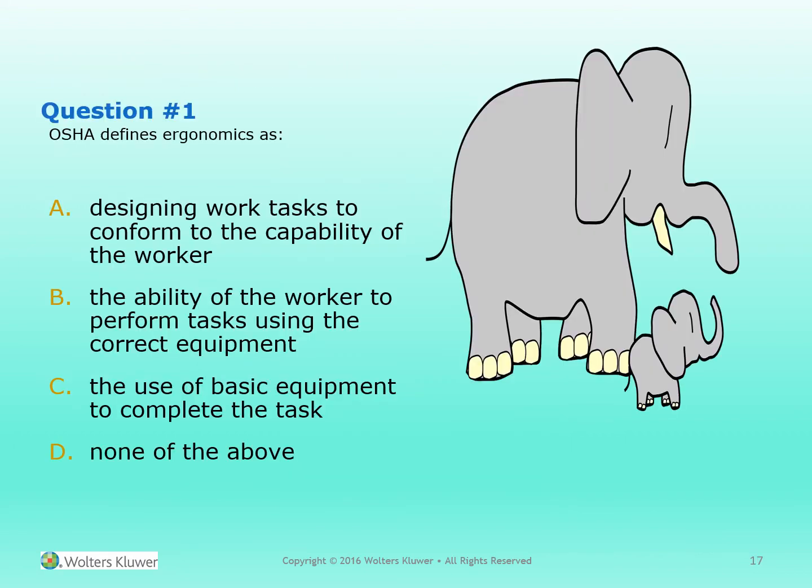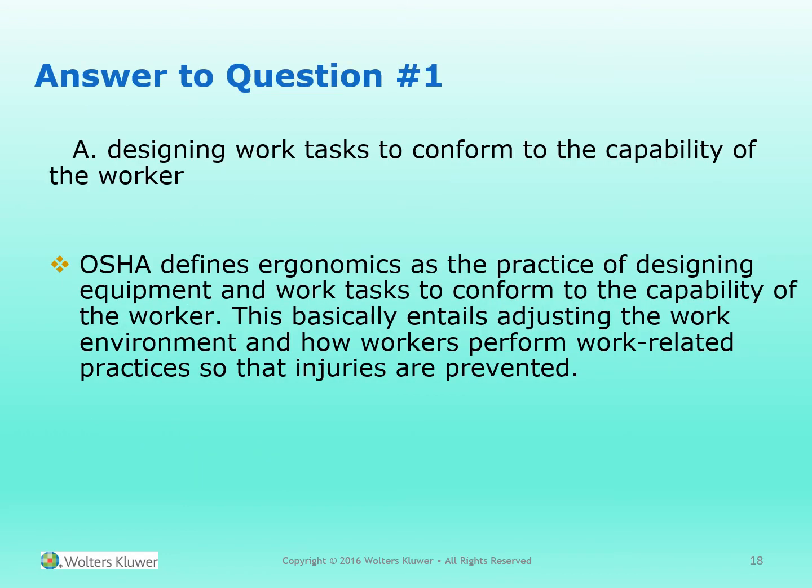Question 1. OSHA defines ergonomics as: A. Designing work tasks to conform to the capability of the worker. B. The ability of the worker to perform tasks using the correct equipment. C. The use of basic equipment to complete the task. D. None of the above. Answer: A. Designing work tasks to conform to the capability of the worker. OSHA defines ergonomics as the practice of designing equipment and work tasks to conform to the capability of the worker — adjusting the work environment and how workers perform their practices so that injuries are prevented.